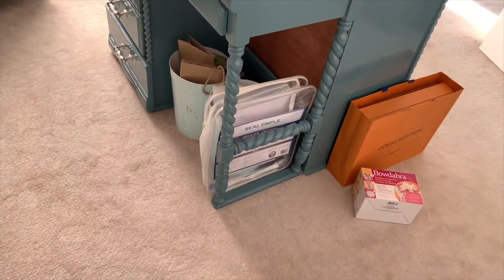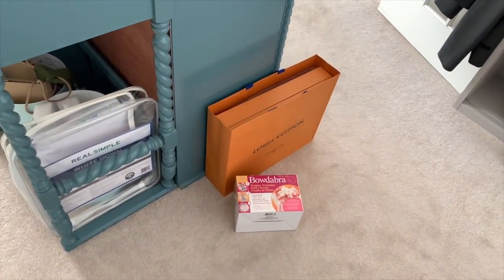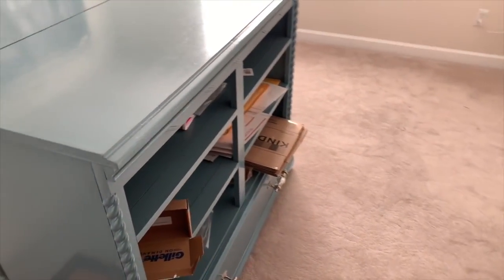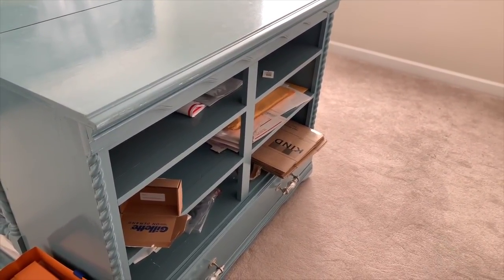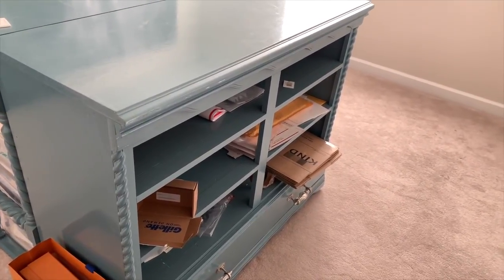I keep all kinds of supplies in the drawers. Garbage — gotta have garbage because again it's a before. Here is a new Louis Vuitton; I'm going to be doing a reveal video on that. On this side I have just thrown together a bunch of empty boxes and some bubble envelopes for mailing out pieces.